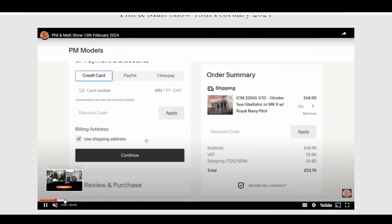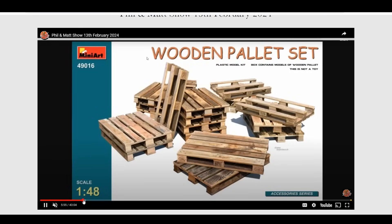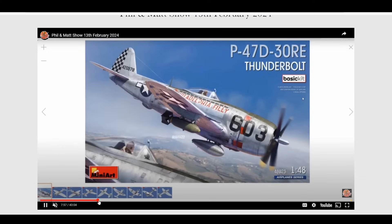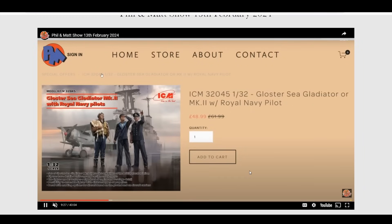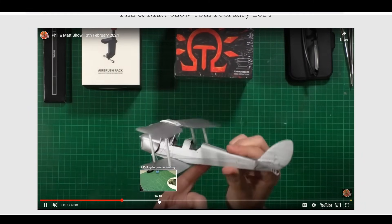We were talking about the latest kit releases — some new stuff coming out like the Zero from Border Model in 1/35th scale, the latest release from MiniArt which is the new Thunderbolt P-47D version with really nice markings, and the Gloucester Sea Gladiator with navy pilots on a very shiny deck. All of that and more was covered.